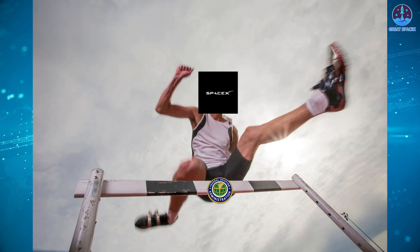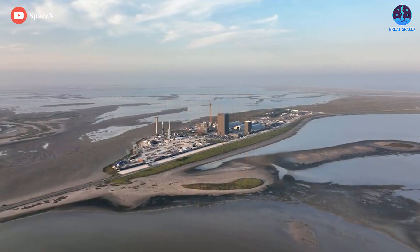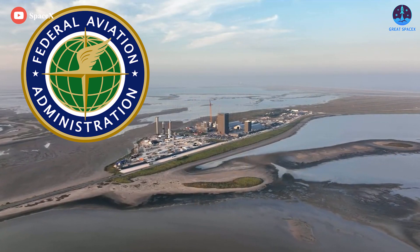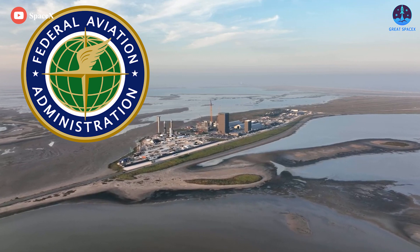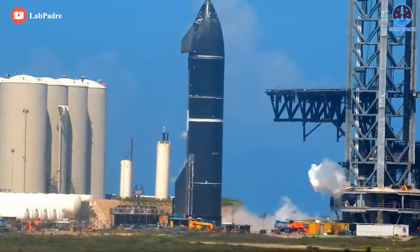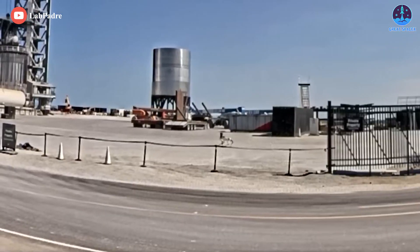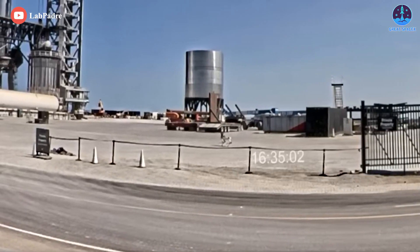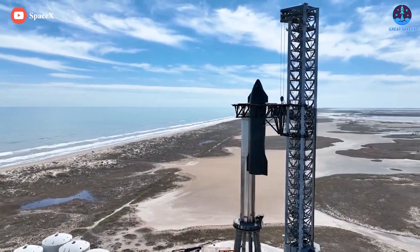The company recently cleared a significant regulatory hurdle on the road to Starship's first orbital launch. Last month, the U.S. Federal Aviation Administration, otherwise known as the FAA, announced that SpaceX could continue its Starship work at Starbase, provided the company takes more than 75 actions to mitigate the effects of that work on the surrounding area, which is a biodiversity hotspot. However, there are other such boxes to check.